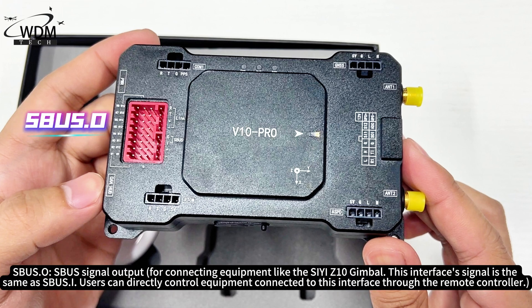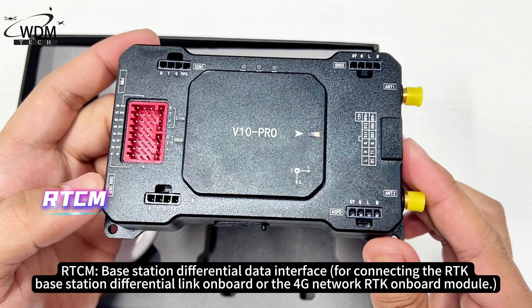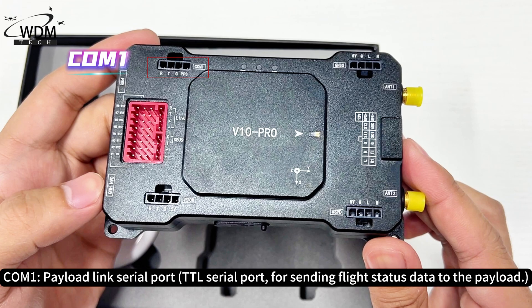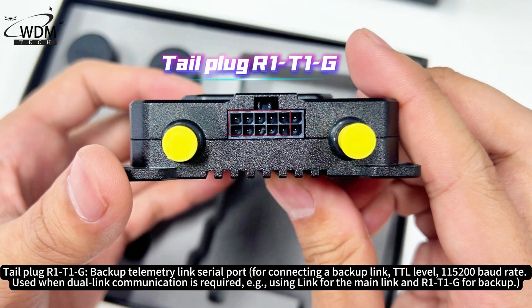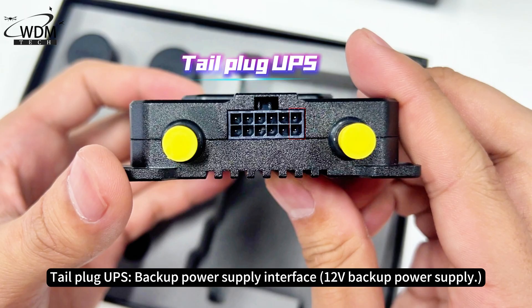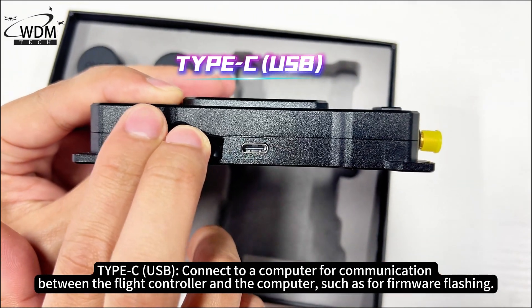S-Bus — Signal Input; S-Bus O — S-Bus Signal Output for connecting equipment like the CEZ10 Gimbal. Users can directly control equipment connected to this interface through the remote controller. GNSS — CAN Module Interface; ASPD — CAN Module Interface; RTCM — Base Station Differential Data Interface; COM1 — Payload Link Serial Port. NT1 and T2 — Flight Controller built-in RTK Board Antenna Interfaces. R1T1G — Backup Telemetry Link Serial Port for connecting a backup link at TTL level, 115,200 baud rate, used when dual link communication is required. UPS — Backup Power Supply Interface. Type-C — Connect to a computer for communication between the flight controller and the computer, such as for firmware flashing.